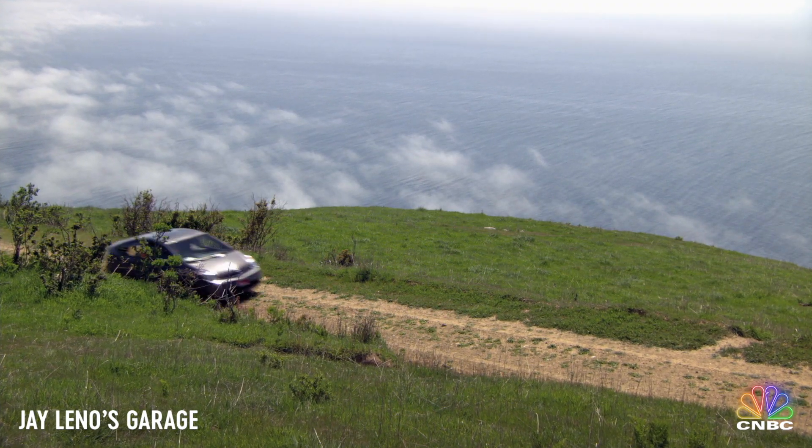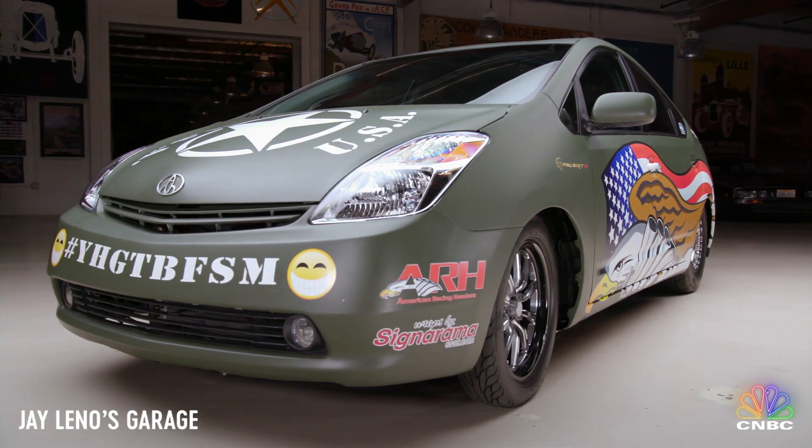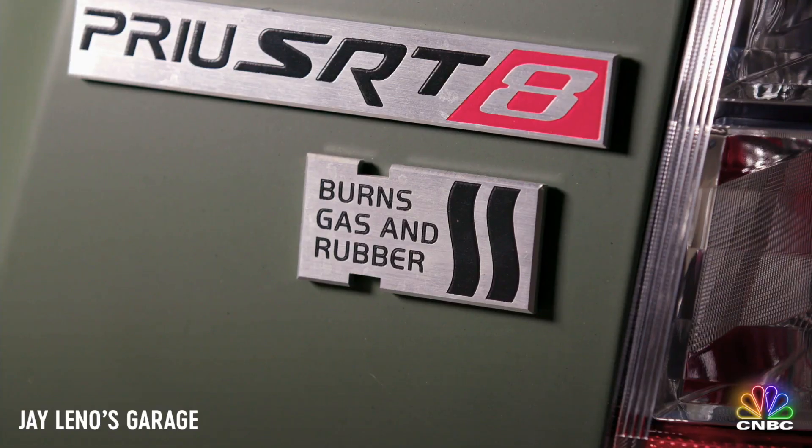Now, depending on the year, a Prius can make between 110 and 134 horsepower. Nick got his Prius SRT8 up to 800 horsepower.